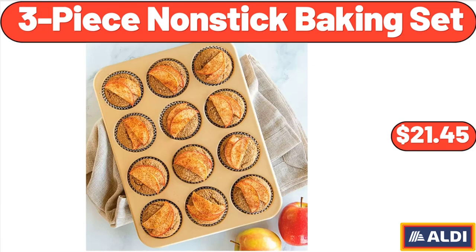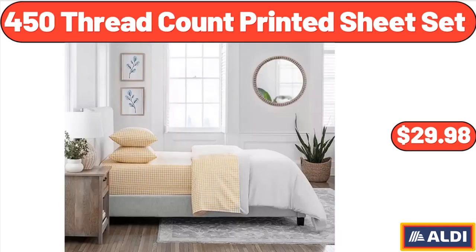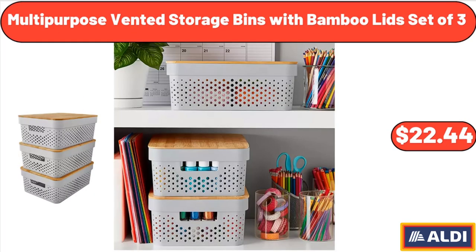3-Piece Nonstick Baking Set, $21.45. 4-Slice Toaster with Manual High Lift Lever, $69.95. 4-50 Thread Count Printed Sheet Set, $29.98. Multi-Purpose Vented Storage Bins with Bamboo Lids, Set of 3, $22.44.